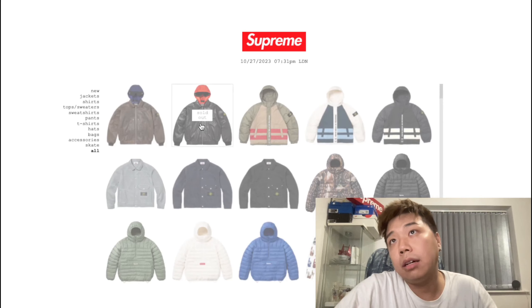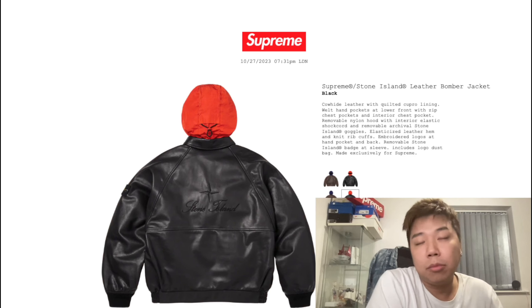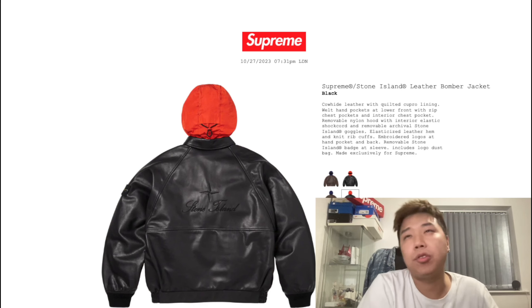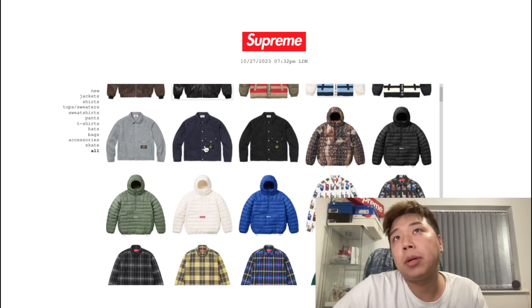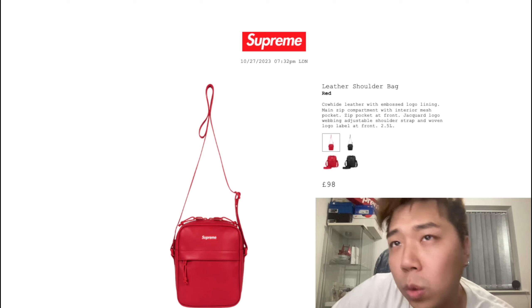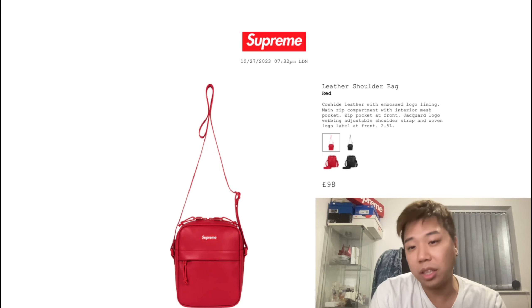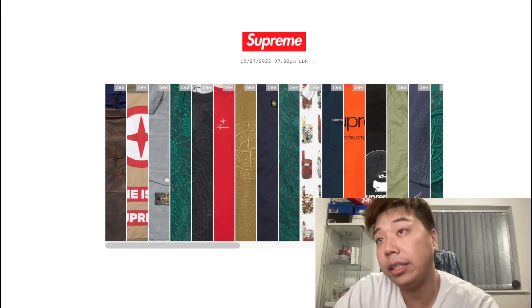What really caught my attention was the bags: backpacks were actually fine, but the duffel sold out quite quickly. The cardigan and hoodie basically — the full collection is pretty much 80% gone, as you can see. I'm not really surprised because it's one of those bigger weeks and people are spending money. Even the pill case sold out at 28 pounds.